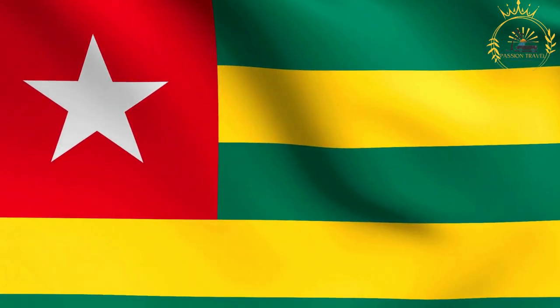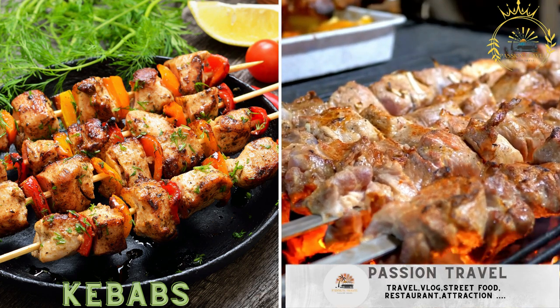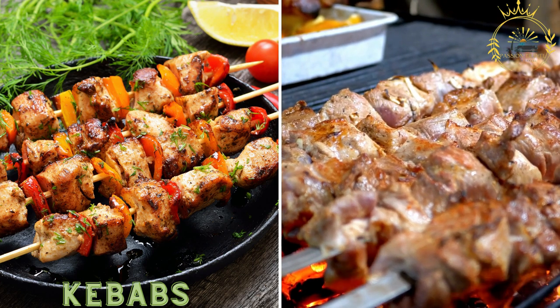Passion Travel is a channel specializing in all things travel and street food — subscribe if you like kebabs. Grilled meat skewers, often marinated in flavorful spices, are a common sight in Togolese street food stalls.